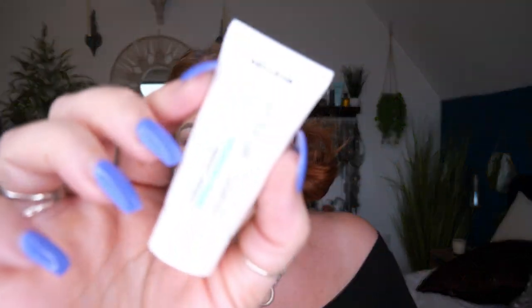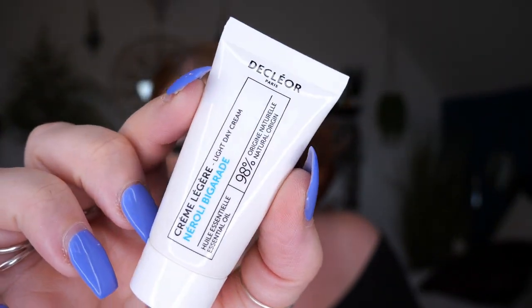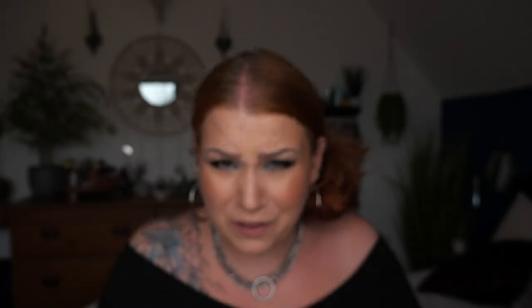Next we've got a product by Decléor Paris — this is the Neroli Bigarade Light Day Cream. It has 98% natural origin ingredients and there's 15ml here. I'm obsessed with Neroli — I had to smell this one. It smells nice and fresh, very subtle Neroli, but very nice. Let your natural beauty shine through with this Radiance Enhancing Moisturiser providing thirsty skin round-the-clock hydration while plumping and improving skin texture. Your skin has never looked happier.